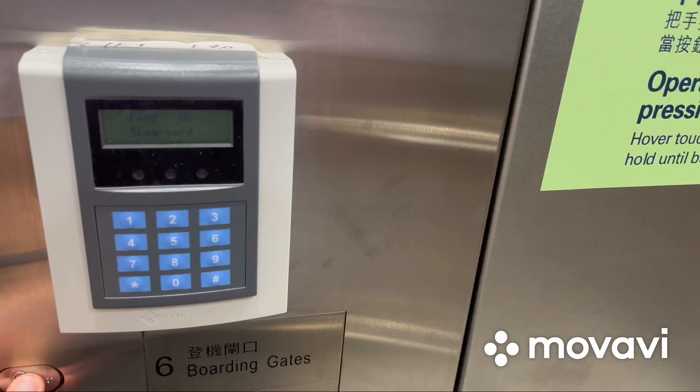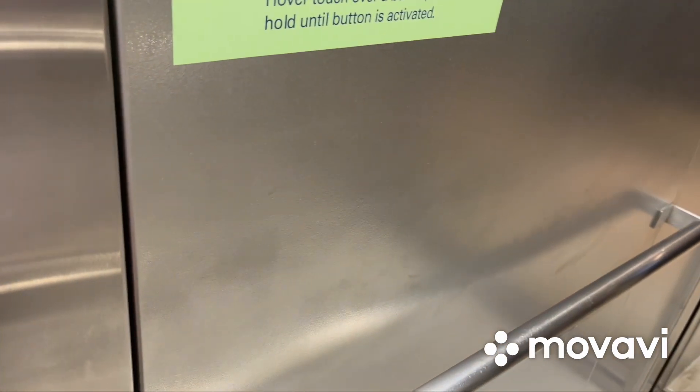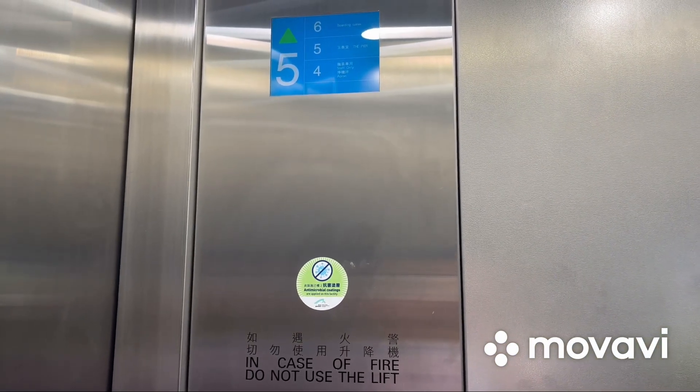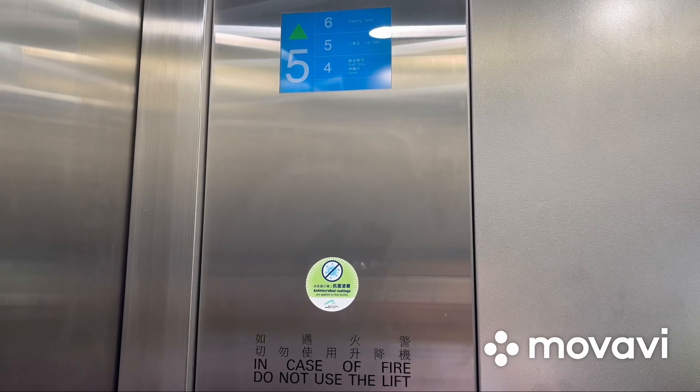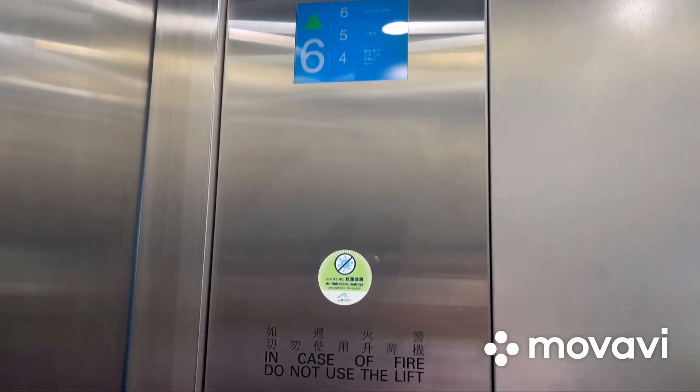Now let's go back up to 6 and end the video there. It's strange that there's no floor buttons on this side. Here we are back at 6 and that's it. I'm going to turn to your Draco.